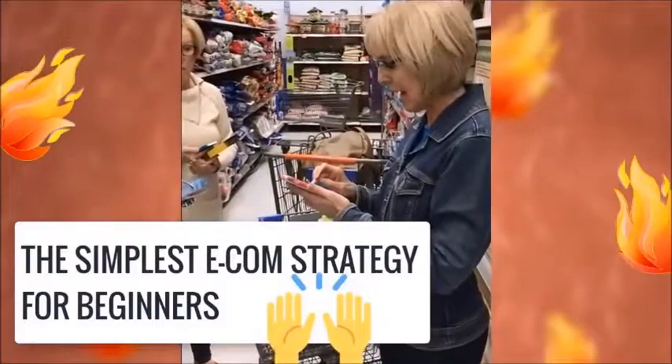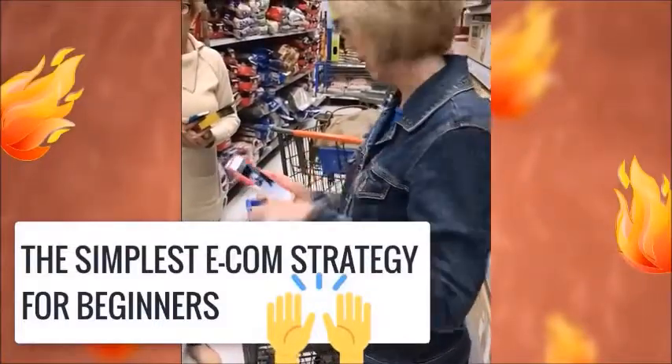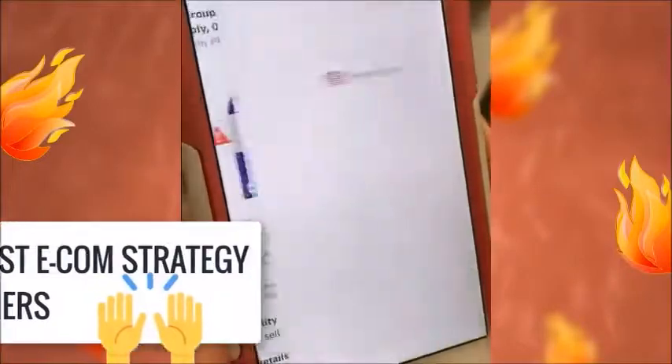There is a secret app which basically allows you to scan a product. Look at our washcloths — zoom in really close and you can see my phone is trying to hone in on it. There it is. I want you to see really close.